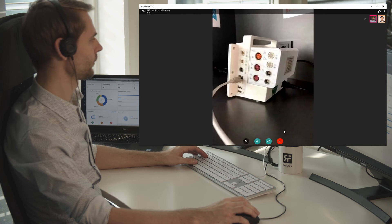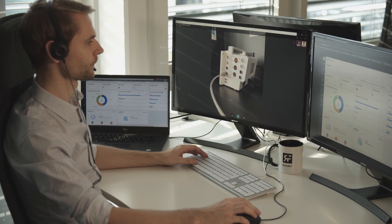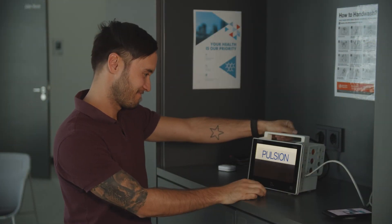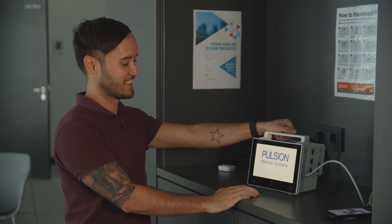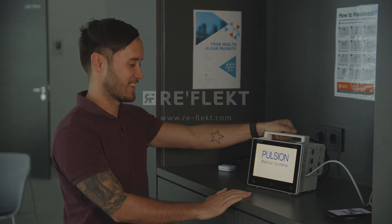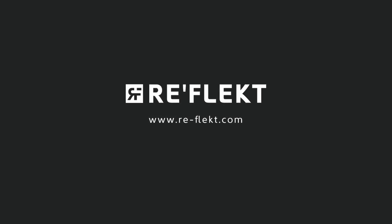Overall, remote solutions help workers to connect to dedicated support immediately. It allows experts to easily find out what the problem is and to use chat, images, video and augmented reality to guide the worker through their process so that problems can be solved quickly and operations can always stay running.